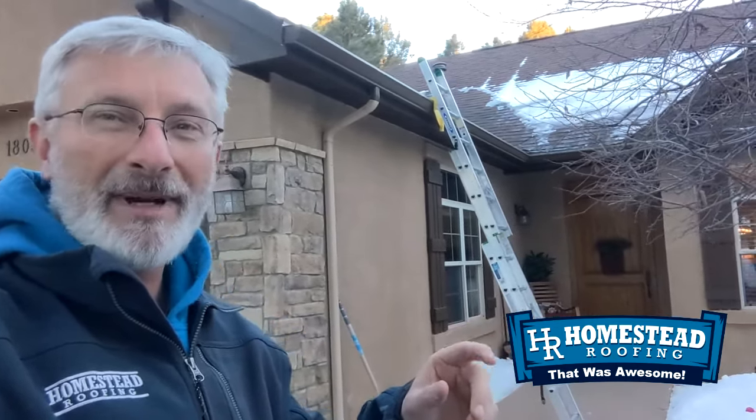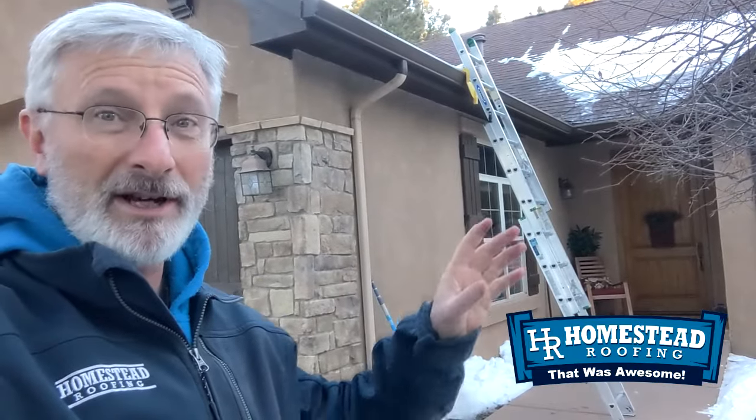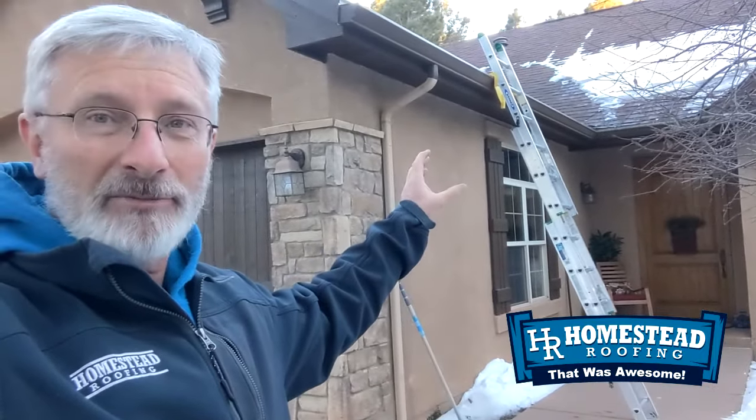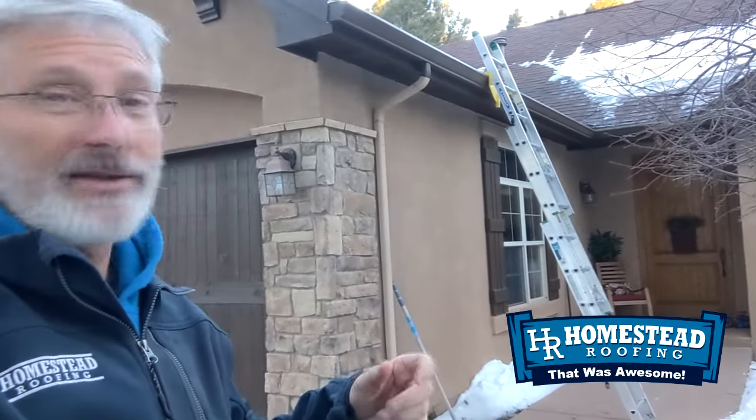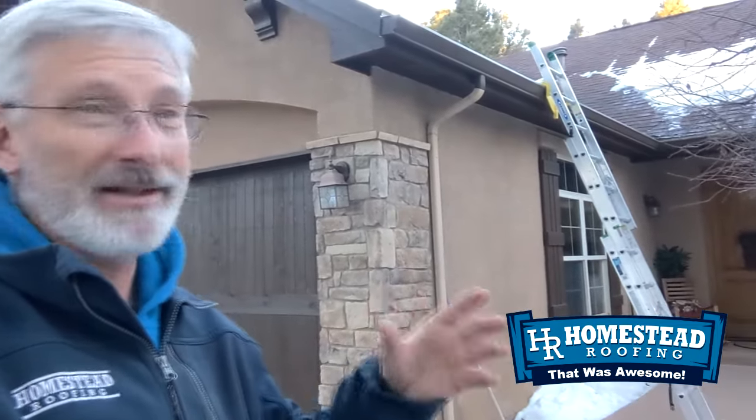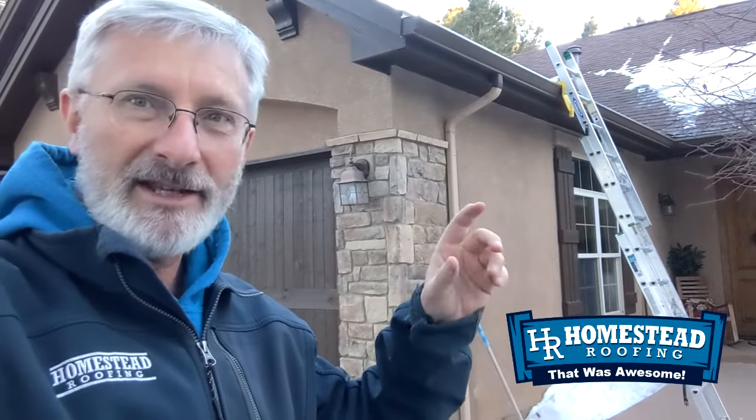Homestead Roofing has our Ice Buster system, and that's what this homeowner was interested in. But I wanted to describe what's going on — he gets just massive blocks of ice up there, and he's tried numerous things to deal with it. You can see the zigzag heat cable up there trying to deal with that. He's had the attic insulation blown in — I think it's an R49 — trying to keep the attic cold to prevent the snow and ice from melting and forming bigger ice blocks.